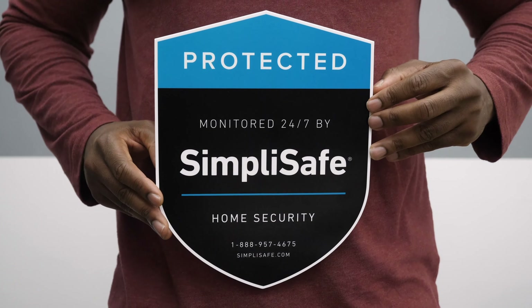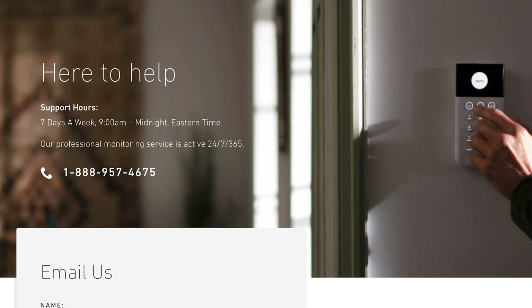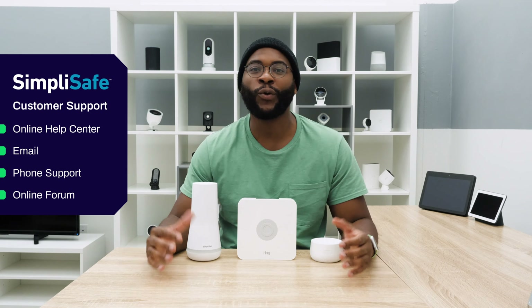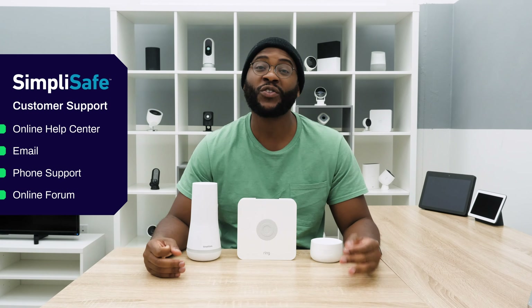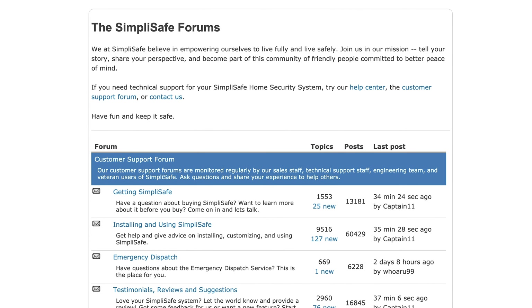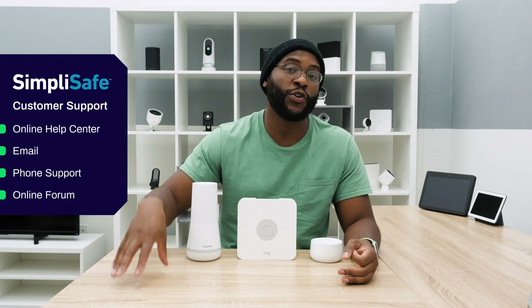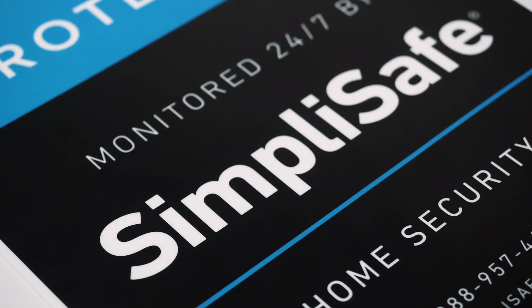Finally, let's talk about customer support with SimpliSafe. SimpliSafe gives you a lot of options: an online help center, email, and phone. However, we did find the answers to be a little bit inadequate — we wanted more robust, comprehensive responses. That said, SimpliSafe makes up for it with a really nice online community where both SimpliSafe employees and community members are very on top of their game when answering specific questions.